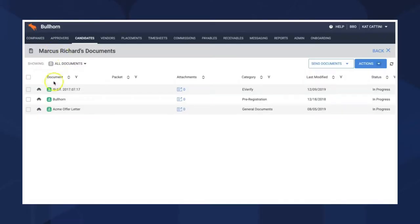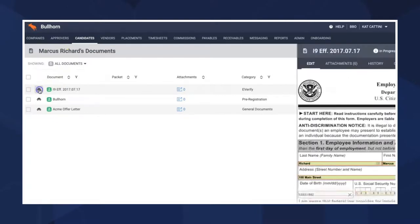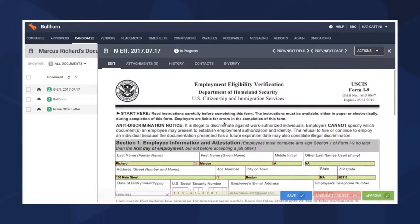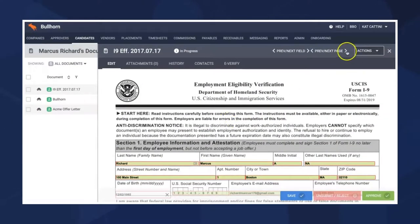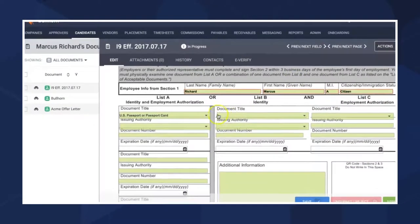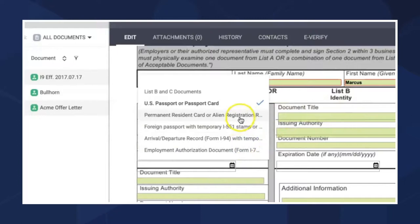In the end of 2019, E-Verify, a service which confirms the eligibility of employees to work in the United States, released a new enhancement which made the candidate onboarding process even easier. Per E-Verify requirements, we have updated Bullhorn onboarding to include the latest E-Verify version, version 30. With these updates, administrators submitting an E-Verify case must now verify or enter their information upon each case creation, improving the security and privacy within the system.